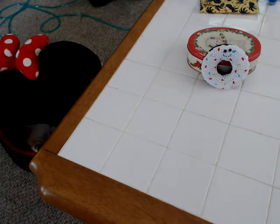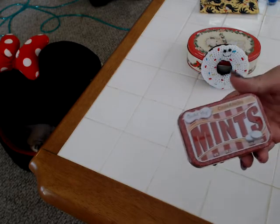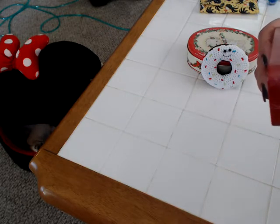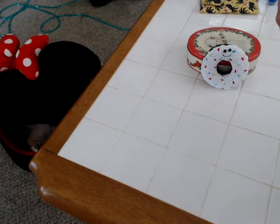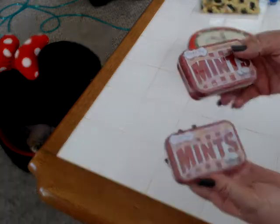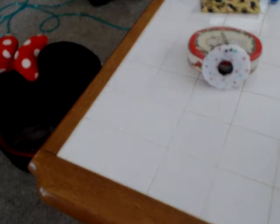I also picked up some of the cinnamon mints by Coastal Bay. If you like cinnamon, which I love, these are delicious. You get 1.76 ounces. I love them so much that I got two — some for my purse and some for my car, just when I need one.